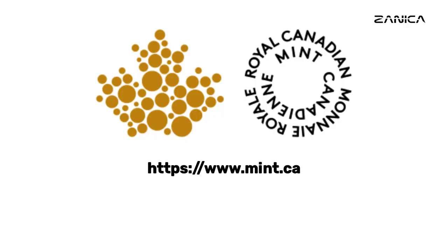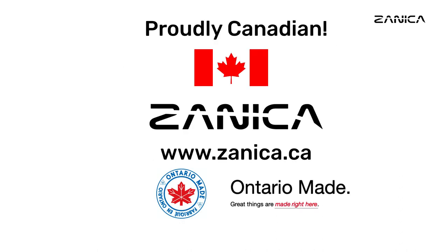Buy your coin now from the Royal Canadian Mint at www.mint.ca. And when it comes to preserving and showcasing your cherished collection, trust Zeneca for all your coin accessory needs. Unleash the power of your collection with our exceptional range of coin capsules, display boxes, and more. Explore their offerings at www.zeneca.ca and elevate your numismatic experience to new heights. If you enjoy our videos, please like and subscribe.